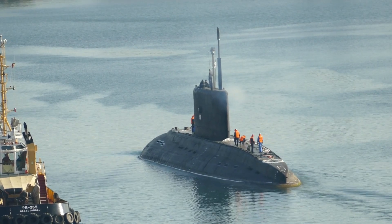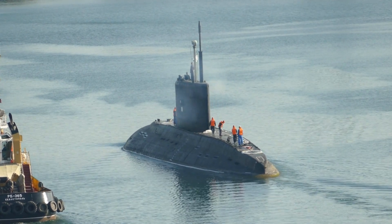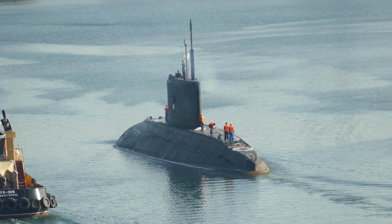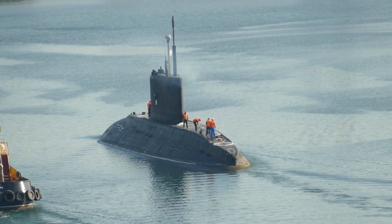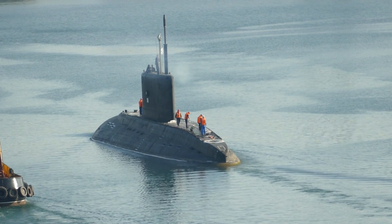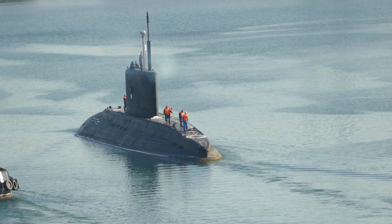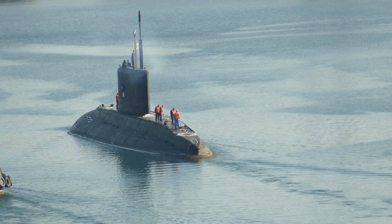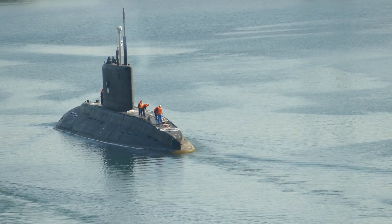Number 2: the Yasen-class submarine. The Yasen-class submarine is a series of Russian attack submarines designed to replace the older Soviet-era submarines. They are manufactured by the Sevmash shipyard in Severodvinsk, Russia, and were first commissioned in 2014. The Yasen-class submarines are considered to be some of the most advanced submarines in the Russian Navy, and they are a key component of the country's naval defense strategy.